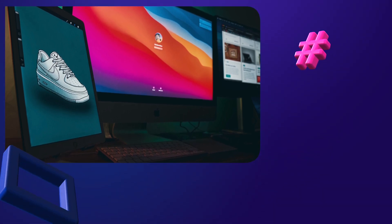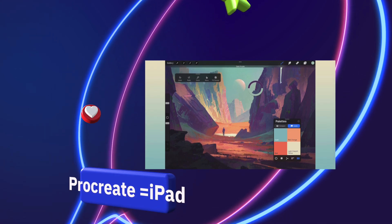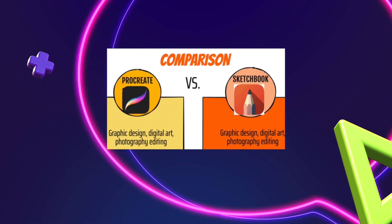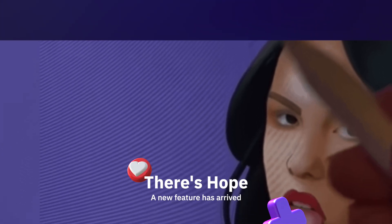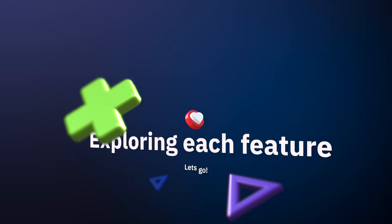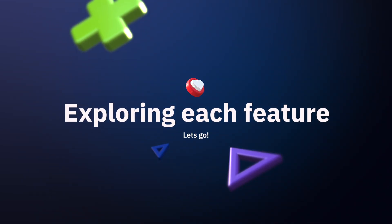If you use an iPad, Procreate is hands down the better choice for advanced artists. You have likely come across Procreate and Sketchbook and mentally debated between the two. Which software you choose means investing your time into the learning and expansion of your digital painting tool set.